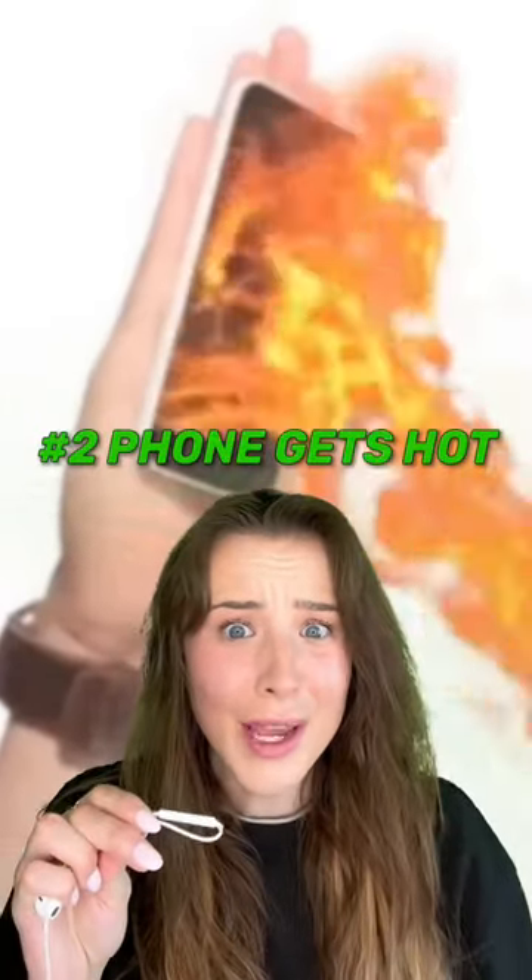Number two, does your phone get hot on a regular basis? This is a huge red flag that there's an unknown virus on your phone, making it work so hard that it overheats all the time.